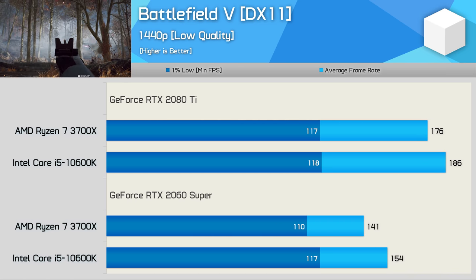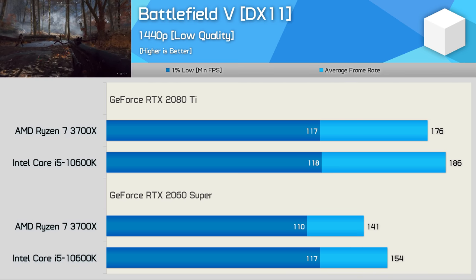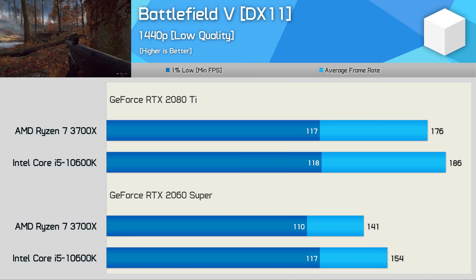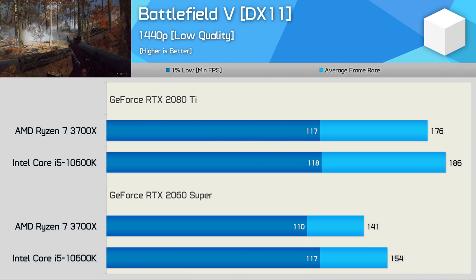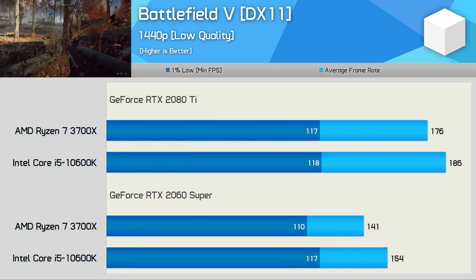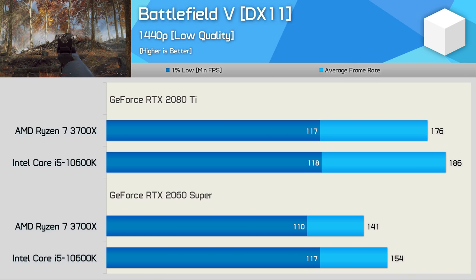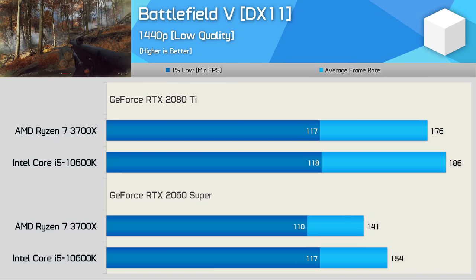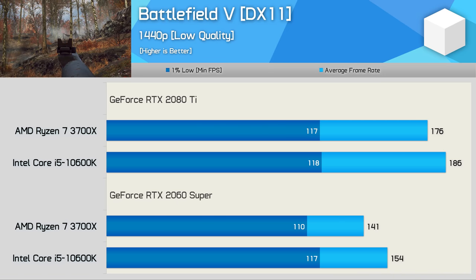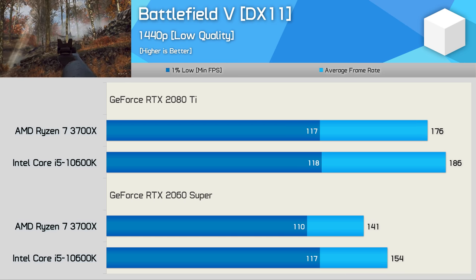Moving to 1440p, we start to see some separation. At 1440p, the 10600K was up to 6% faster than the 3700X with the RTX 2080 Ti, though the 1% low performance was virtually identical. What's really surprising is the margins extended with the slower RTX 2060 Super — here the 10600K was 9% faster. You'd expect the margins to close with the slower GPU, but that wasn't the case in Battlefield 5 using the DirectX 11 API. These are strange and somewhat unexpected results, though it would be near impossible to tell the difference between the 3700X and 10600K in practice.